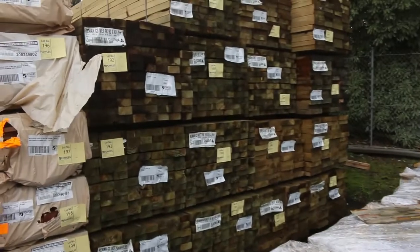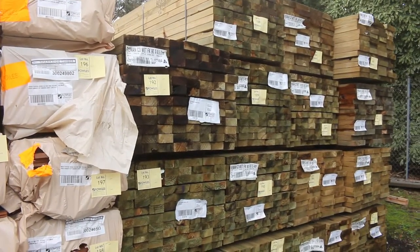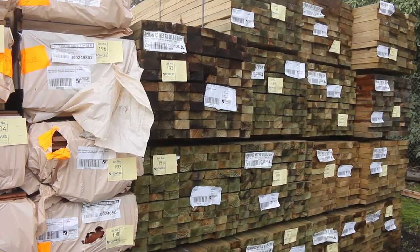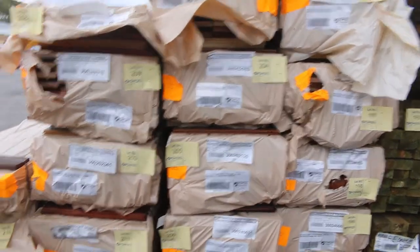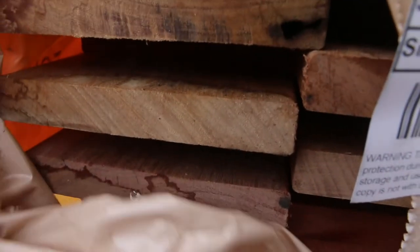Heaps and heaps of timber this week. There's a bit of treated pine - some long length stuff, some 90x45 and 190x45 as I can see. We've also had a load of decking in: 64x19, 135x19, and 86x19. Maybe a pack or two of 140x25 as well.